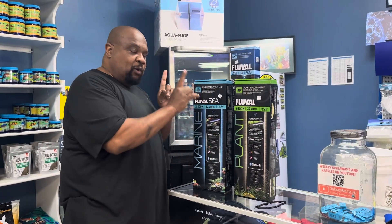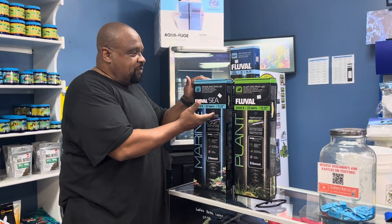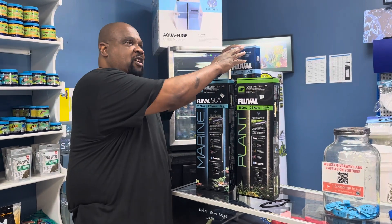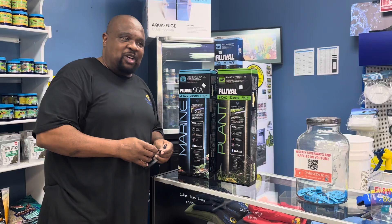What we're giving away is a Fluval light, one light, anywhere from 14 inches to 48 inches. You can pick the C, you can pick the Fluval Spectrum if you have a planted tank or a freshwater tank — either one. All of them are great lights and a great value. So let's jump right into it.